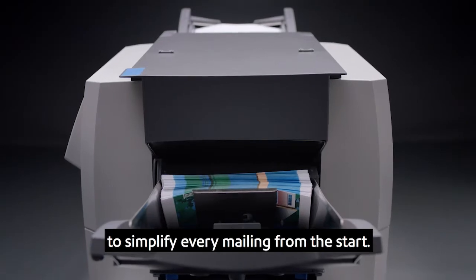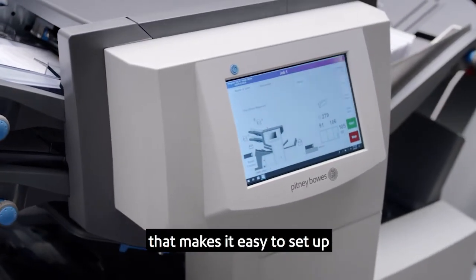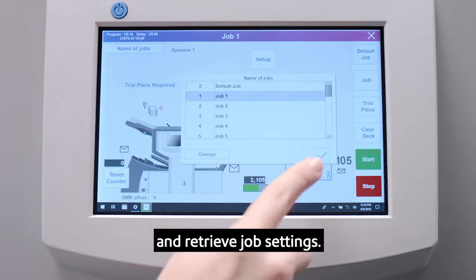The re-invented user experience is designed to simplify every mailing from the start. Each model comes standard with a large full-color touch screen that makes it easy to set up and retrieve job settings.